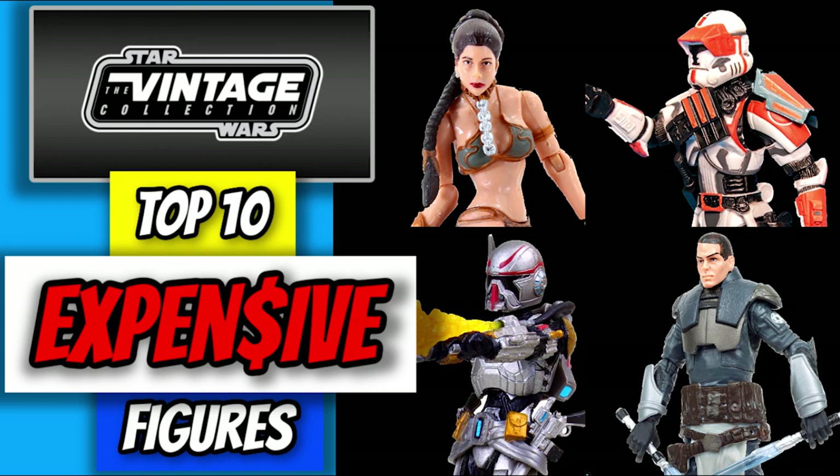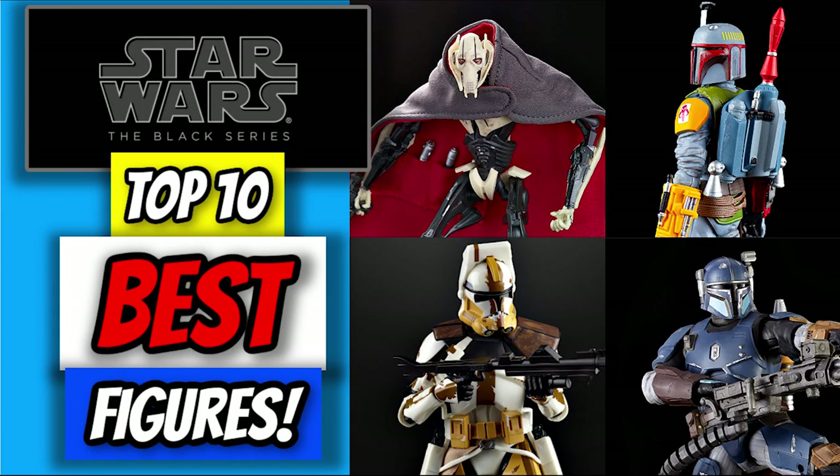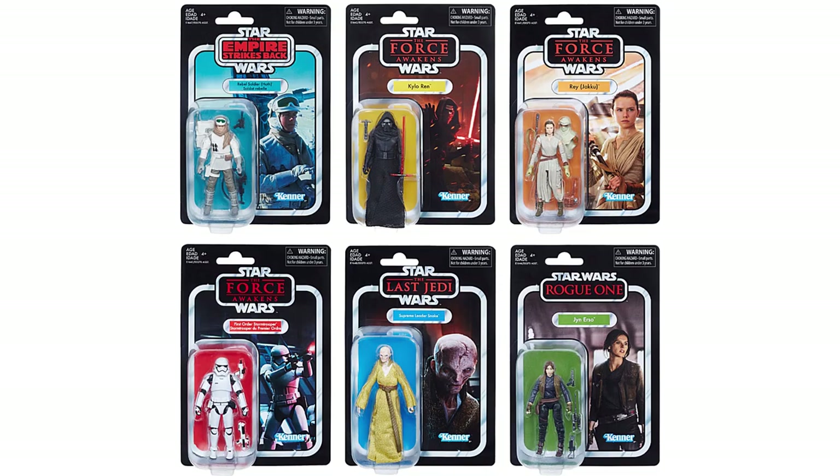You knew it'd eventually be coming. We've done the top 10 most expensive vintage collection figures and the top 10 most expensive TVC part 2. Both are linked in the description, along with a bunch of Black Series lists. After basking in the greatness of the top tier of the vintage collection for two videos, we'd eventually end up at the bottom of the totem pole, into the depths of action figure despair, where the carcasses of Disney trilogy figures lie on the floor like cheap linoleum tile.